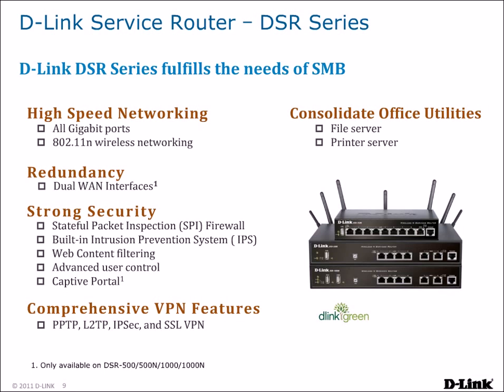DSR routers are equipped with all-gigabit ports for maximum bandwidth and 802.11n for high-speed wireless networking. Dual WAN interfaces allow for redundancy in the event an Internet connection goes down. They provide security through a stateful packet inspection firewall, a built-in intrusion prevention system, web content filtering, advanced user control, and captive portals. Comprehensive VPN features allow for secure remote access to the network with support for PPTP, L2TP, IPsec, and SSL VPN protocols.